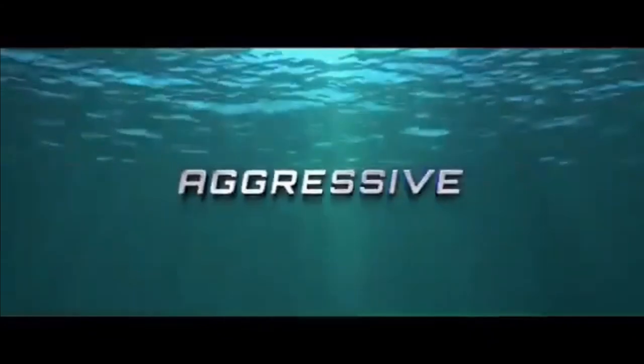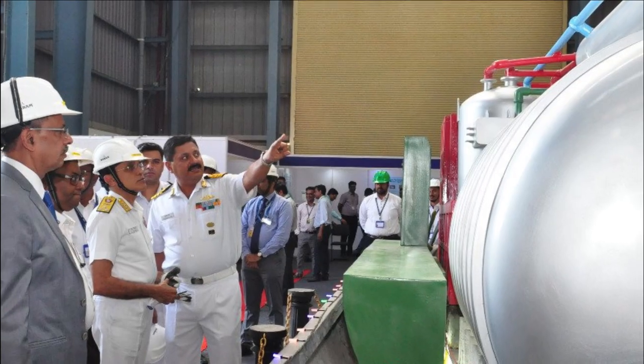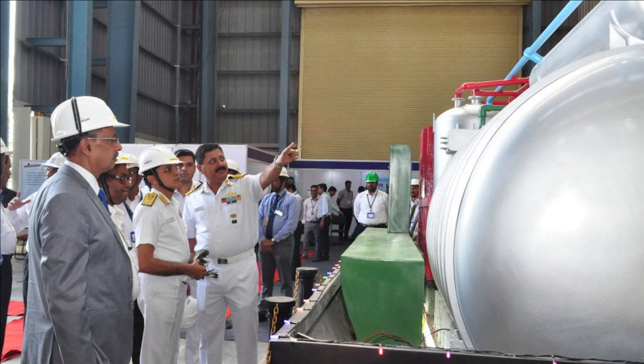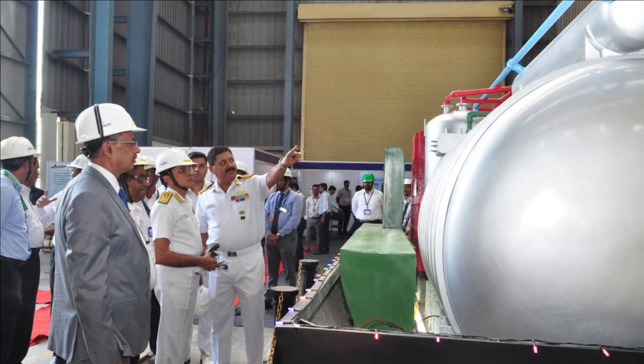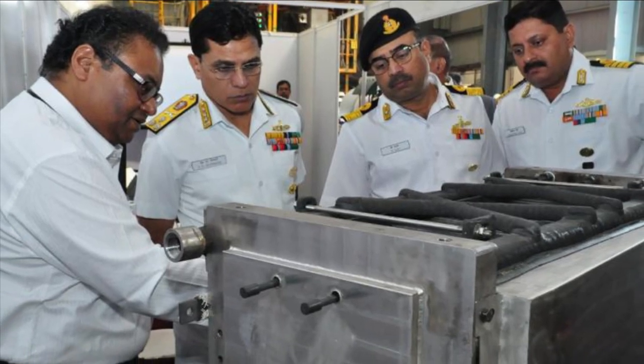DRDO will have to ensure all testing and development of the AIP system is complete before 2025, so that the system can be retrofitted into the submarine. DRDO is also working to develop a module to be fitted during the refit. Industry partners involved include Larsen and Toubro, Thermax, and NMRL of DRDO.